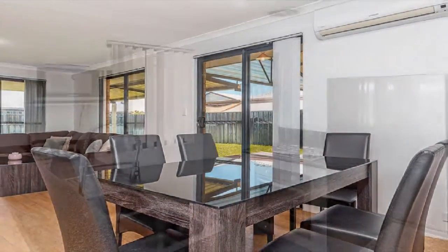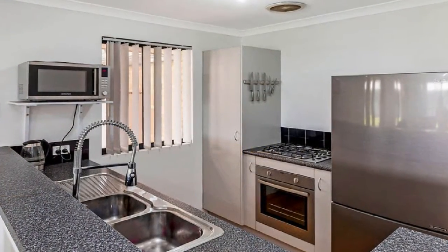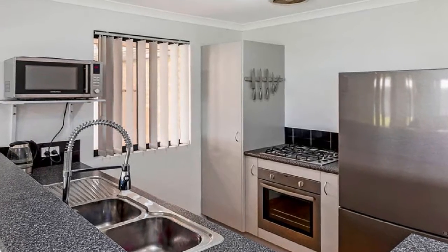The superb modern kitchen is complete with stainless steel appliances, double sink and plenty of meal preparation and servery.